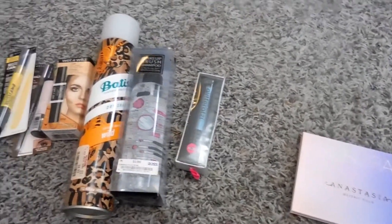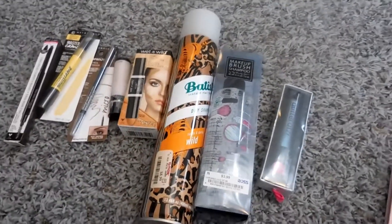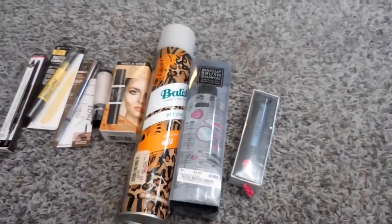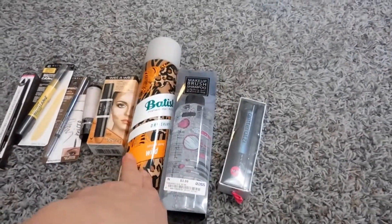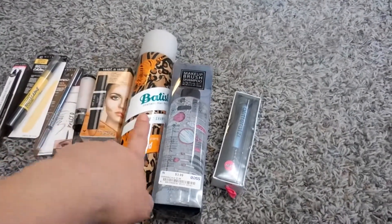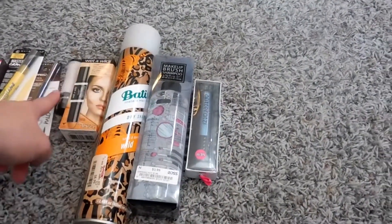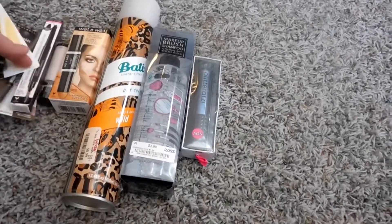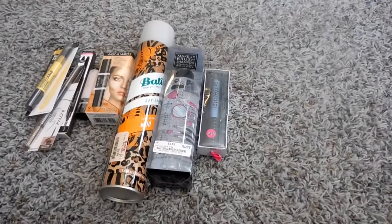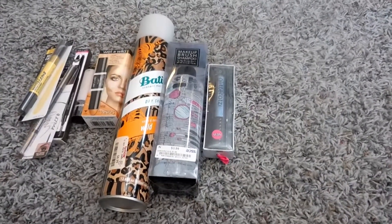So this is my little tiny mini haul, guys. Besides the gift for my daughter, all this stuff cost me probably 30 bucks total — nine for the dry shampoo, six for the brow pencil, four for the contour stick, two for the Wet n Wild brow pencil, and the glitter toppers were I think five apiece. So roughly 30 to 35 dollars.